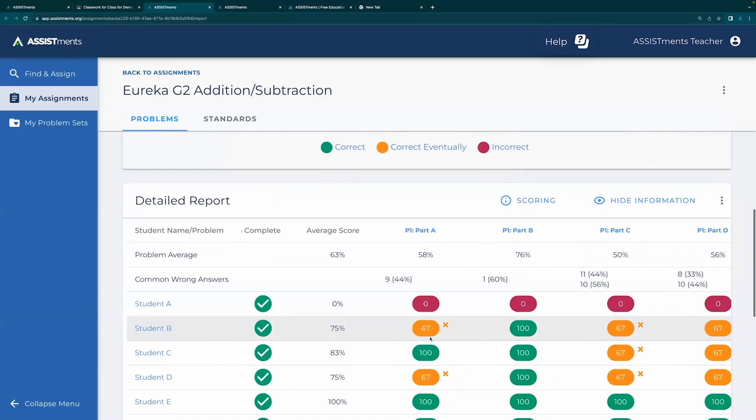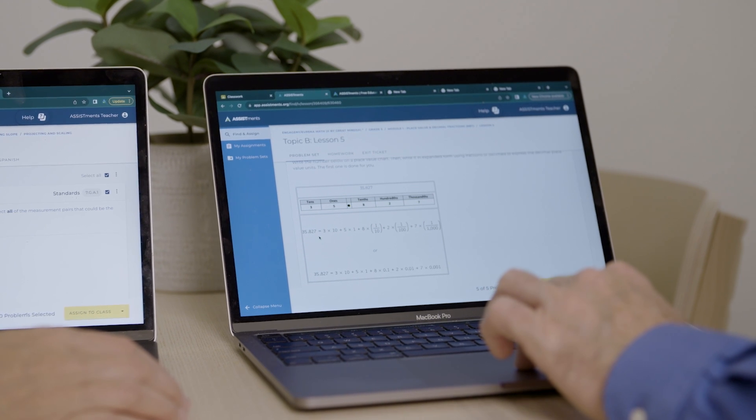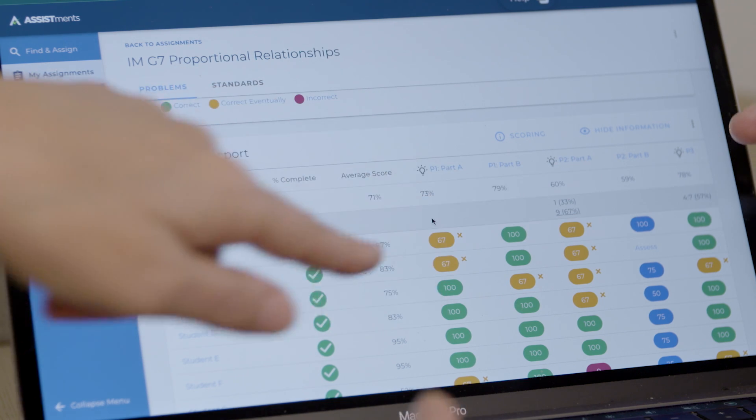ASSISTments is an online tool that allows teachers to choose their assignments and assign them to their students very efficiently through their learning management systems. It allows students to work on the problem and then get immediate feedback when they're done.